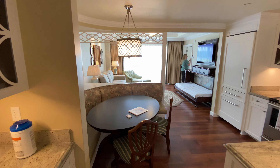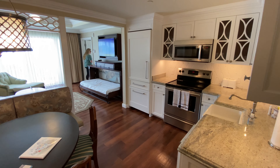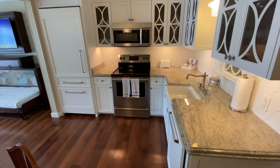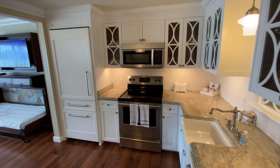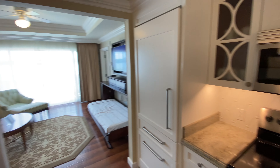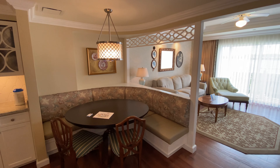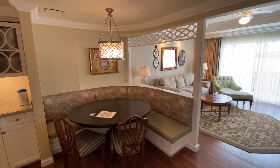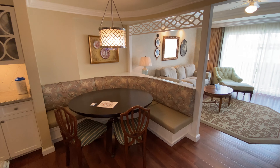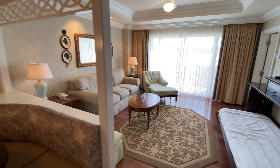So we're taking our first steps into a two-bedroom villa at Disney's Grand Floridian, comfortably sleeping up to nine people. I really, really like this little dining nook with the booth. I'm a big booth person at all the restaurants — booth please, no high tops.